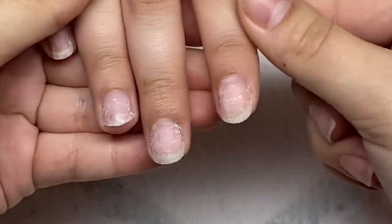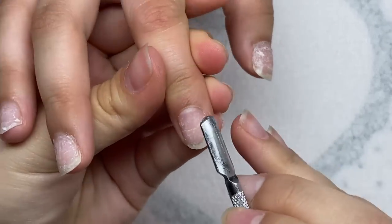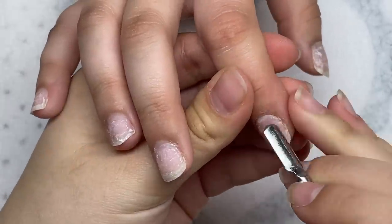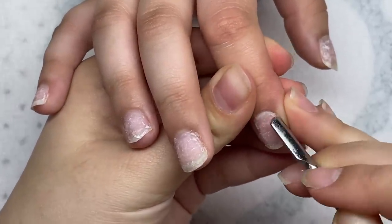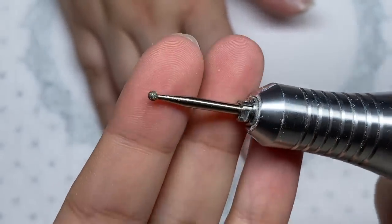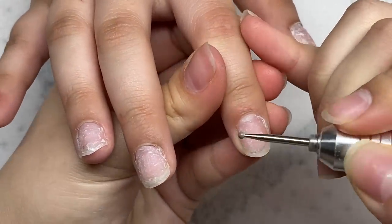So let's get started. We're first going to start off by pushing back the cuticles — it's not that bad, it just needs a little bit of shaping. Next we're going to be using this round cuticle drill bit and I'm going to work this around the cuticle area.